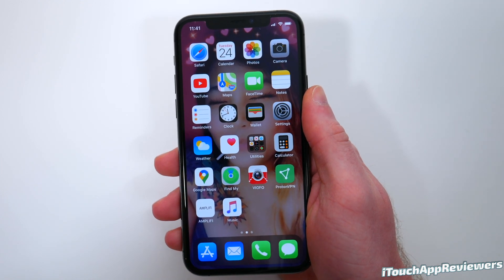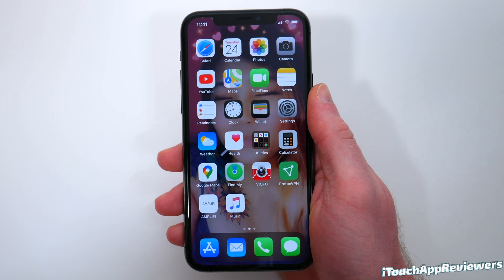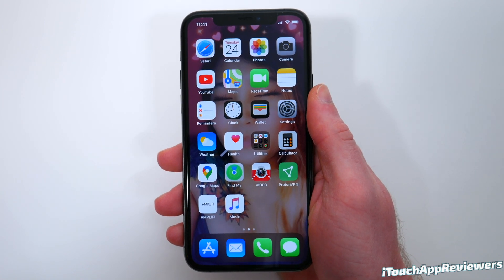Hey guys, what's up? Welcome back to iTouch App Reviewers. In this video, we're going to be talking about iOS 13.4, the public release, which is coming out today.